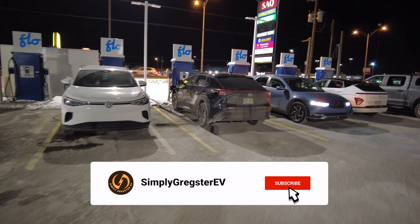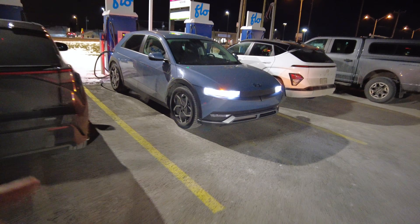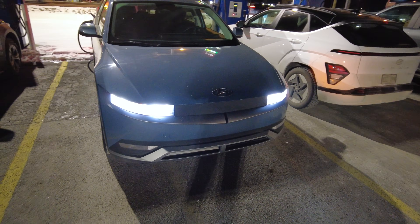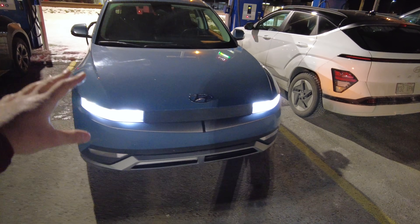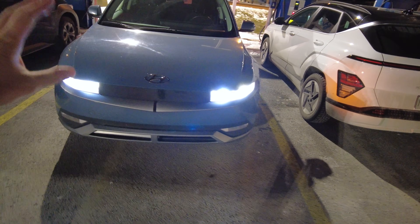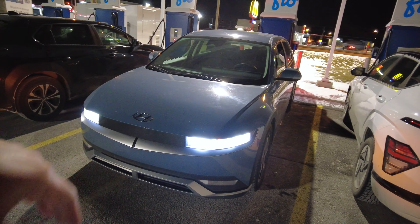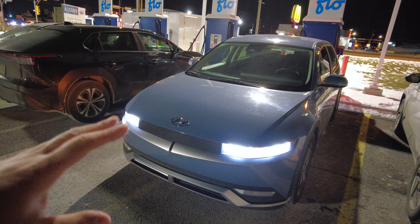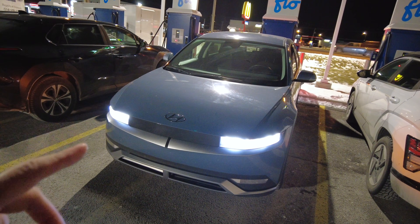You can definitely tell it's wintertime here. Everyone's charging up at the Flow 50 kilowatts, but this is our Ioniq 5 for the test — 2023, roughly 69 to 70,000 kilometers on it. 77.4 kilowatt-hour battery, dual motor all-wheel drive, 320 horsepower. The rated range when new was, I believe, 428 to 430 kilometers for the dual motor variant. Again, 77.4 kilowatt-hour battery, about 74 usable. Really cold out here.